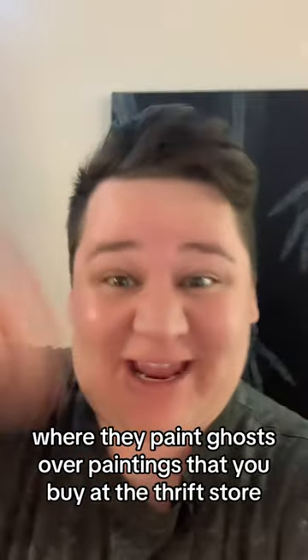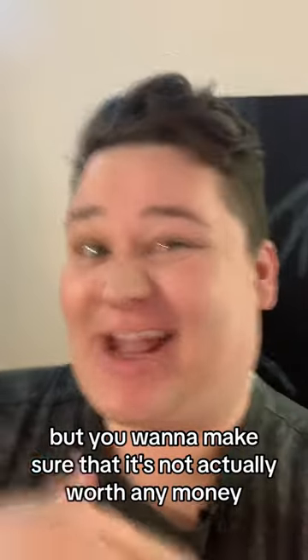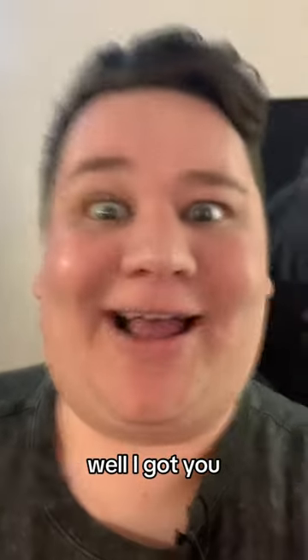Do you want to do that painting trend where you paint ghosts over paintings that you buy at the thrift store, but you want to make sure it's not actually worth any money because that'd be kind of messed up? Also, it could be worth money and you could sell it. Well, I got you.